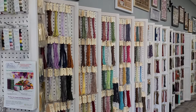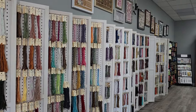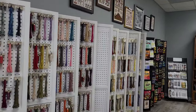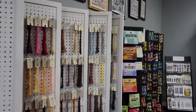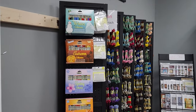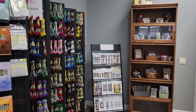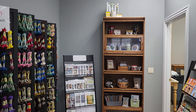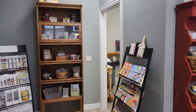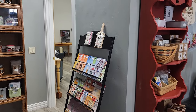Moving along this wall, here is our floss wall. It starts with Classic Colorworks, then we move into Farmhouse Flossies, Weeks Dye Works, General Arts, and at the end we have the Sullivans on the black racks. Some of the pegboards are empty because we're getting in some silks — when those arrive they'll be on display. There are some charts on sale just for the event, and then there's a display cabinet with a bunch of finishing products.